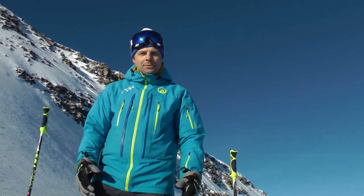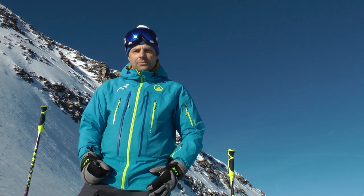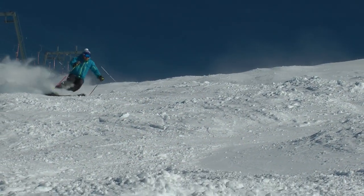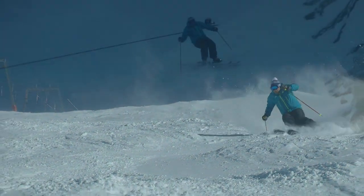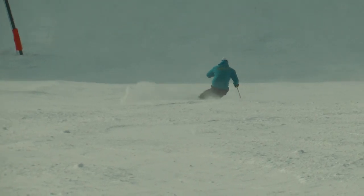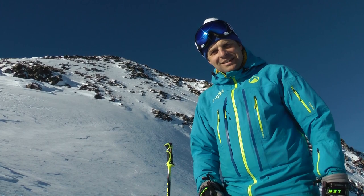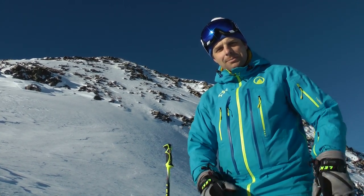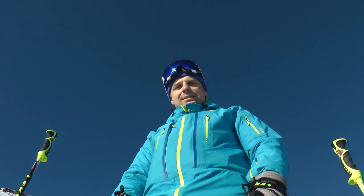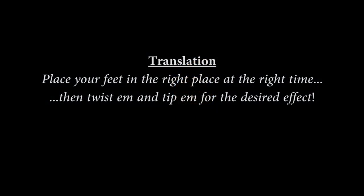So why the physics lesson? Well, in skiing, we need to move various body parts in order to balance against all these physical forces — oftentimes more than just one of them. If I were to sum up ski technique in one sentence, I would say we want to place our base of support so it supports and directs our center of mass. There you have it. The secret to skiing.